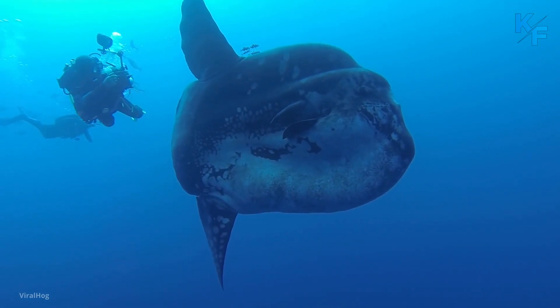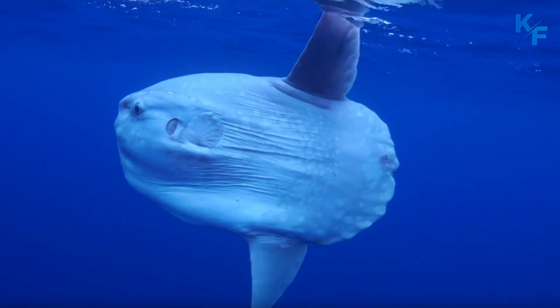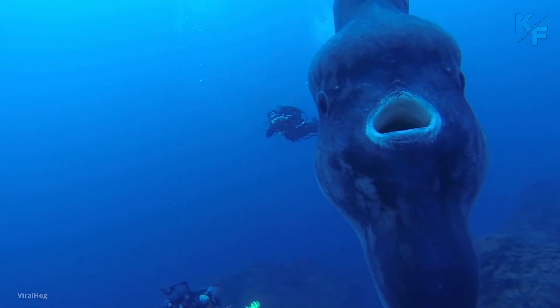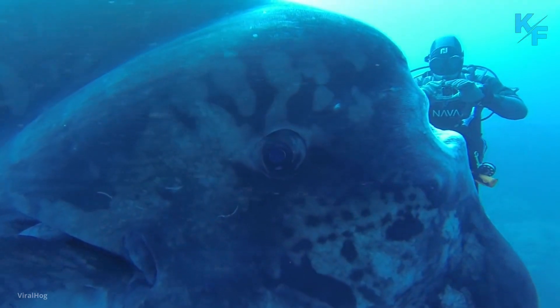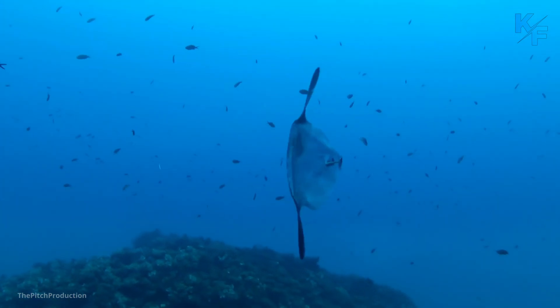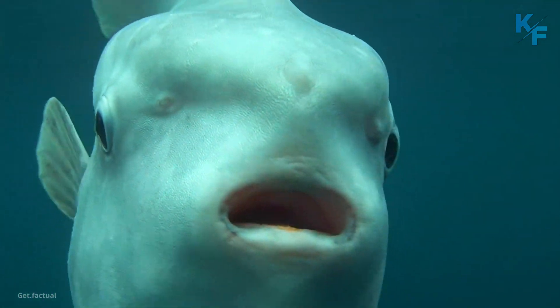The Mola Mola, which looks like a prehistoric shark that has lost its tail, is undoubtedly one of the most bewildering fish swimming our ocean's waters. They are a creature of extremes and mysteries. In this video, you will see fascinating facts about the ocean sunfish that might make them seem like the world's weirdest fish.